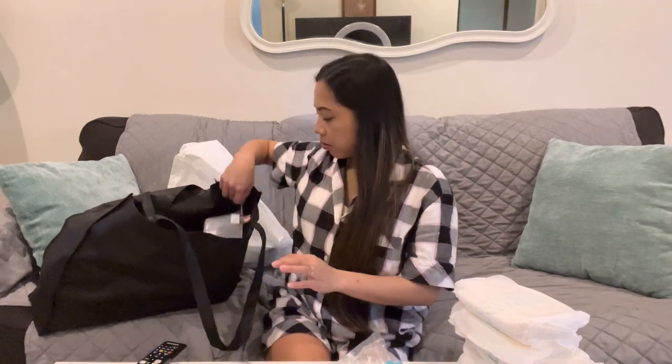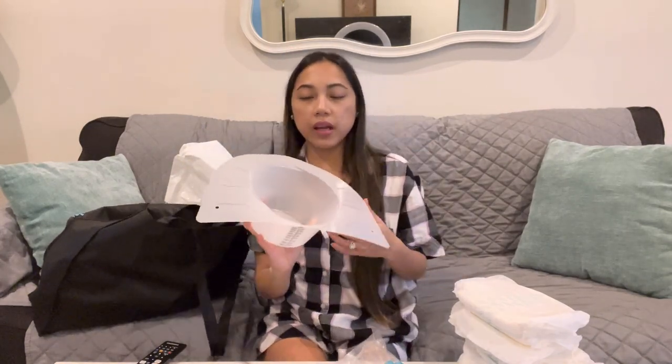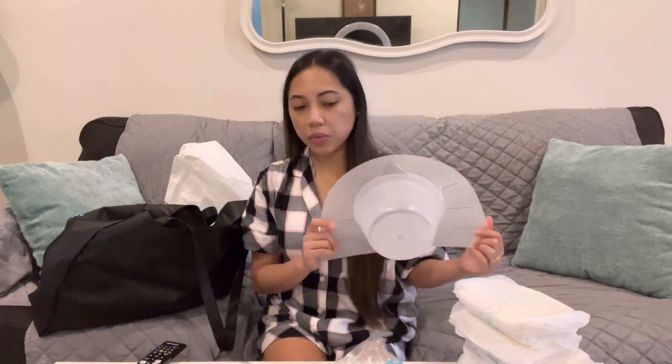They gave me this one too, and I used it when I got home. After you deliver — I had two stitches — so I had to soak my perineal area in warm water. This is really good as well. I used this for about one week.